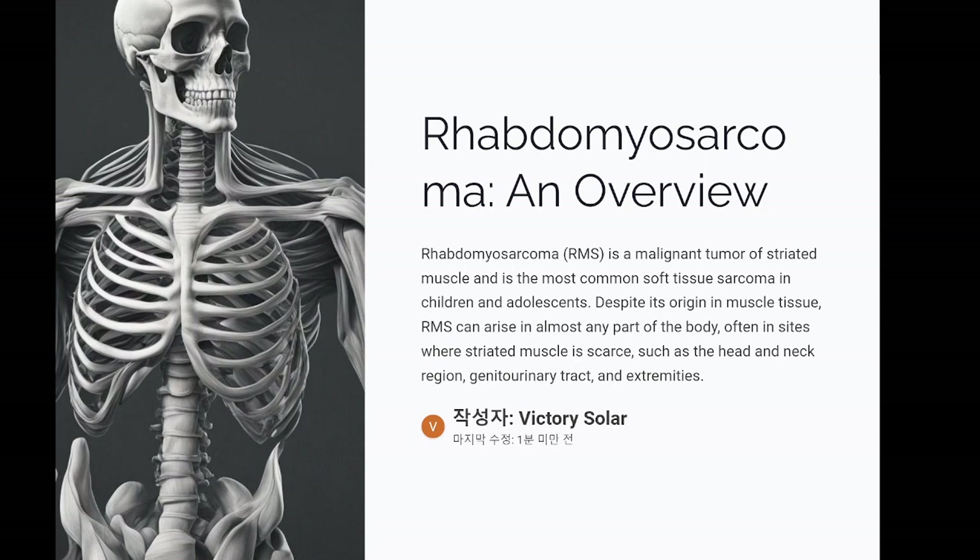Rhabdomyosarcoma (RMS) is a malignant tumor of striated muscle and is the most common soft tissue sarcoma in children and adolescents. Despite its origin in muscle tissue, RMS can arise in almost any part of the body, often in sites where striated muscle is scarce, such as the head and neck region, genitourinary tract, and extremities.